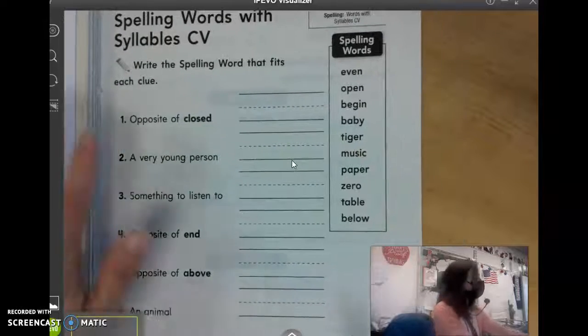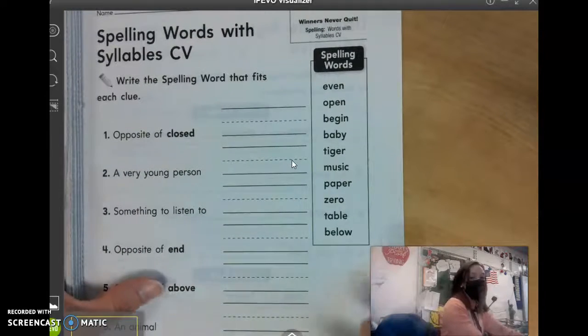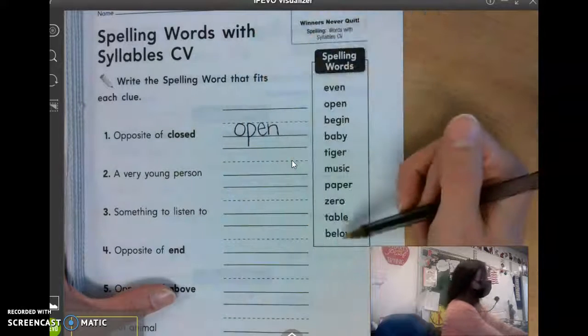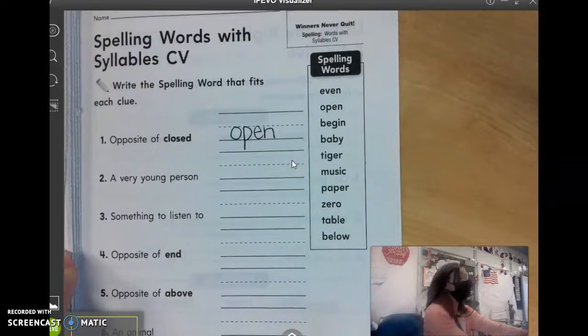Number one says the opposite of close. What is the opposite of close? Jordan? Open. And remember your spelling words. You will take your spelling test on Friday, and that is your last spelling test. So make sure that you are studying and using that Learning A to Z so that you can do well on your last spelling test.